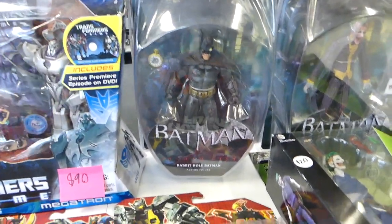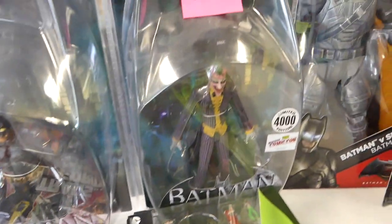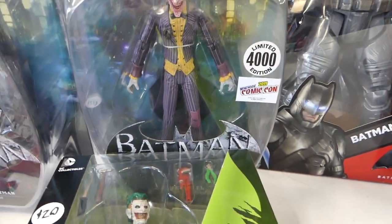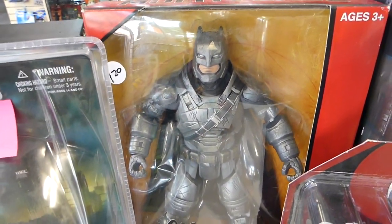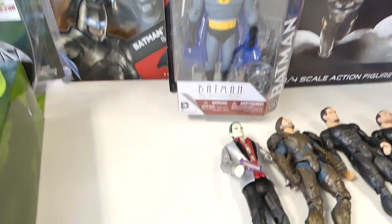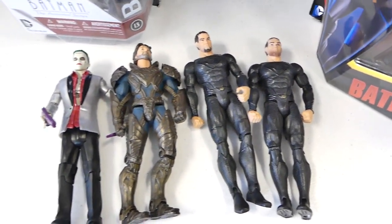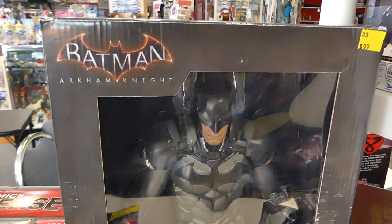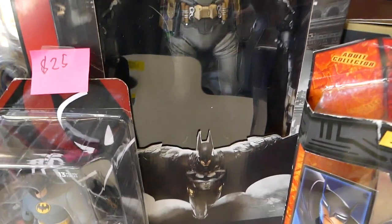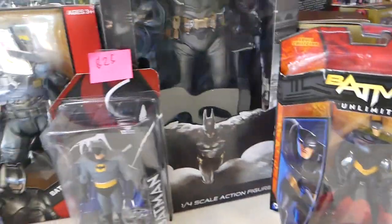We got the DC Collectibles from Batman Arkham City — the Batman Arkham City San Diego Comic-Con / New York Comic-Con 2011 exclusive Joker. We got the New 52 Joker. We got the 12-inch Armored Batman from Batman v Superman. We got the DC Collectibles Batman the Animated Series Batman. We got some DC movie-verse figures like Jor-El and General Zod. And I got the Batman Arkham Knight NECA quarter-scale Batman — opened but put back in the box. And I got the Beware the Batman Batman Unlimited figure.